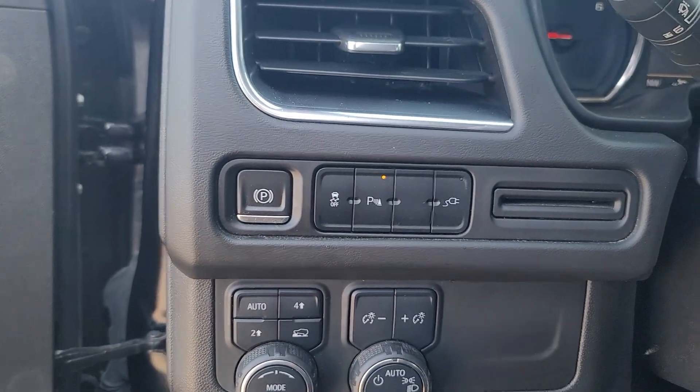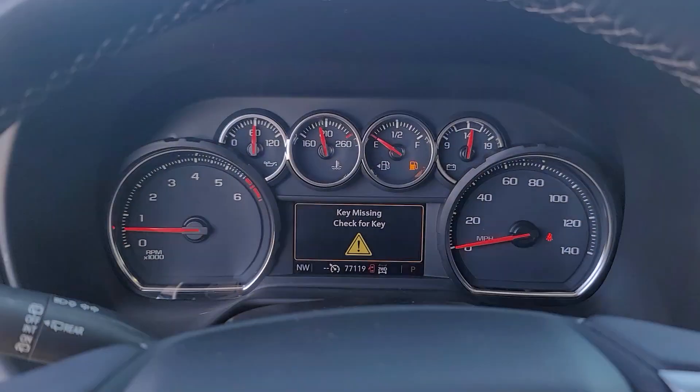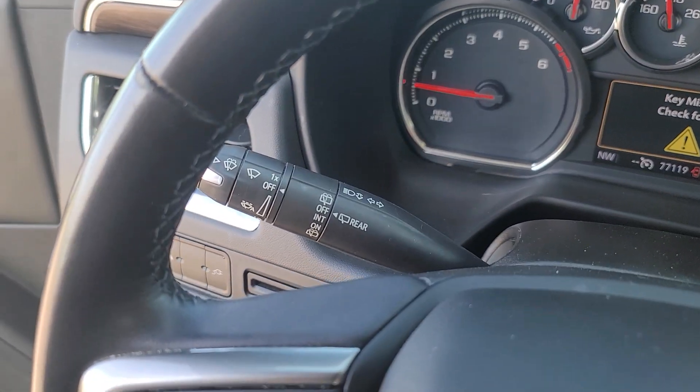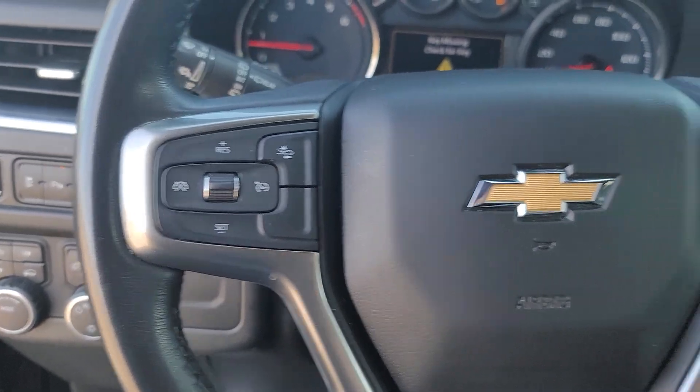Keyless entry, backup camera, premium sound system, power passenger seat, heated mirrors, remote engine start, satellite radio, and electronic stability control. Go bold or go home — the Suburban is the real deal. Come in for a road test and bring the family.